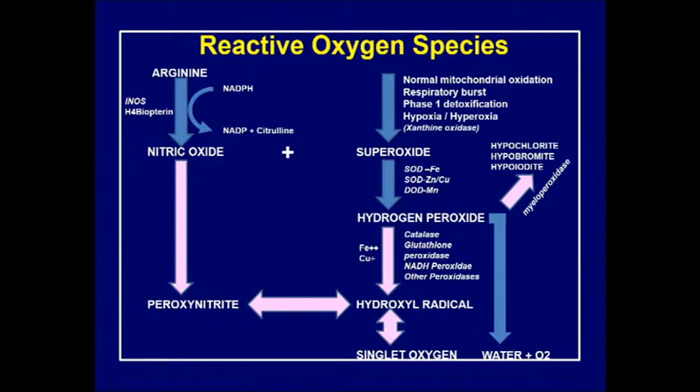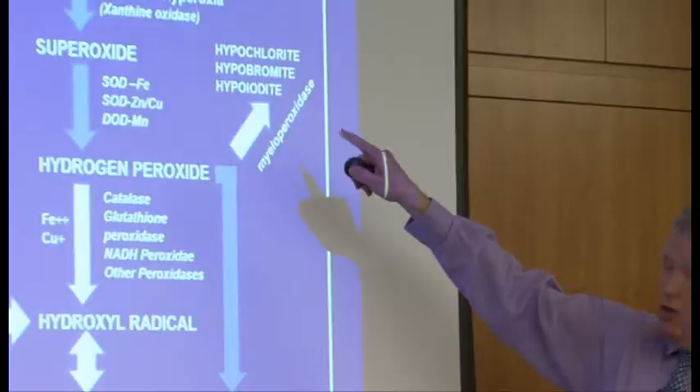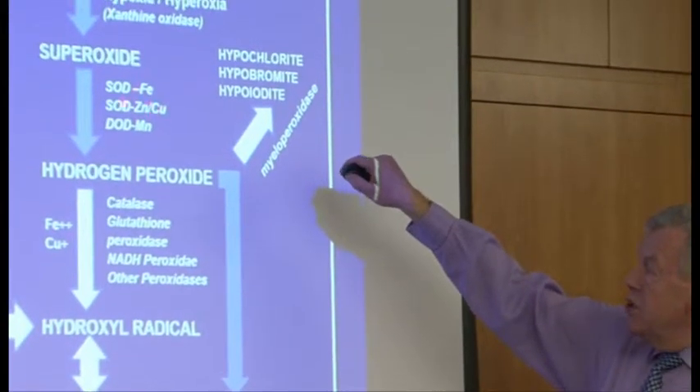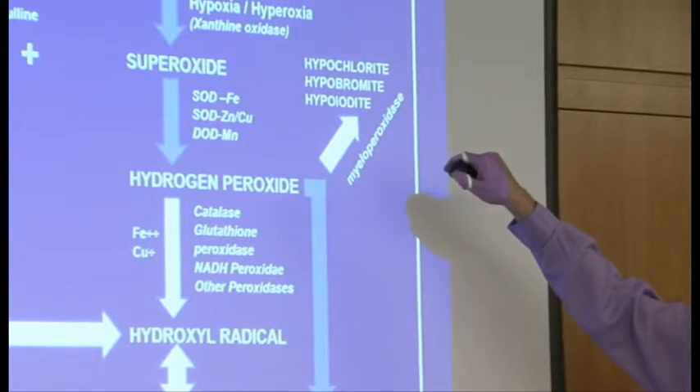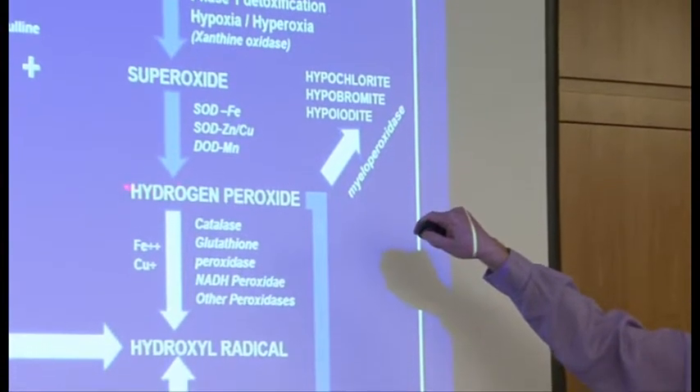The reduction of superoxide to hydrogen peroxide is under the auspices of an enzyme called superoxide dismutase (SOD), and there are three different types: an iron-dependent one, the more common zinc-copper dependent one, and a manganese-dependent one. These minerals may be essential to upregulate and optimize the conversion of superoxide to hydrogen peroxide.